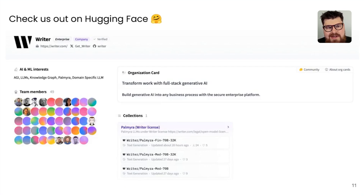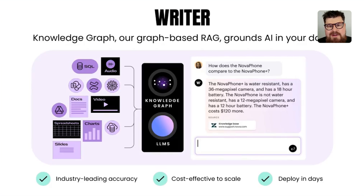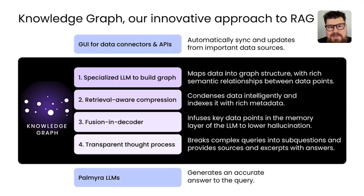The other key part of our technology is our graph-based RAG called Knowledge Graph. We've worked over the years to develop a highly performant, low-hallucination approach to RAG that connects to all your data and is cost-effective and easy to scale and deploy. One technique we've developed is using a specialized LLM — which we built and trained ourselves — to build a graph structure from data, and then we store that graph structure as a JSON object in a Postgres database.